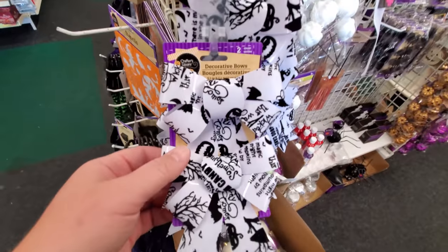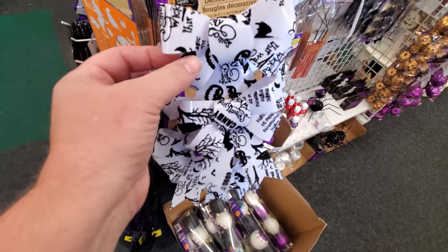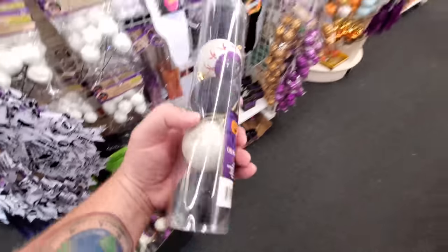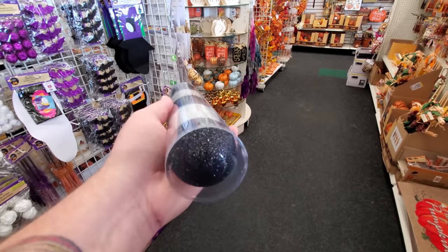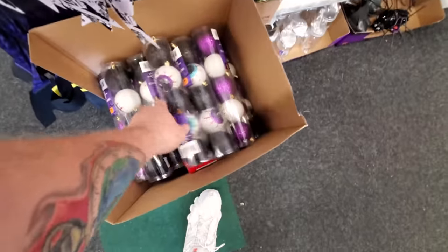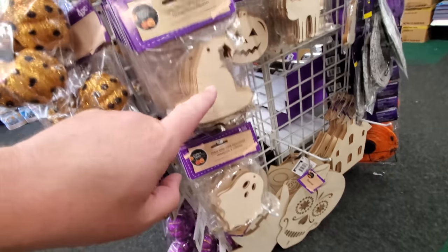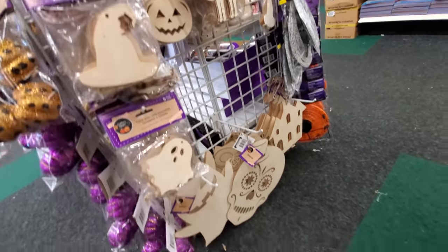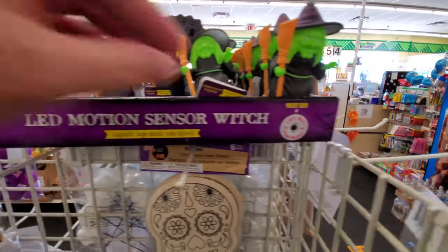Some cool bows in black and white, kind of felt-like material. Eyeball ornaments — if you're going to do a Halloween Christmas tree or a Nightmare Before Christmas tree that would be cool. Make your own ornaments too: a ghost, witch hat, cat, and pumpkin. Classic Halloween stuff. There's a haunted house and a motion sensor witch over here.